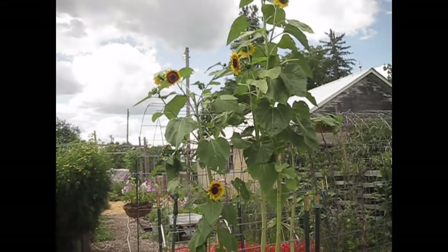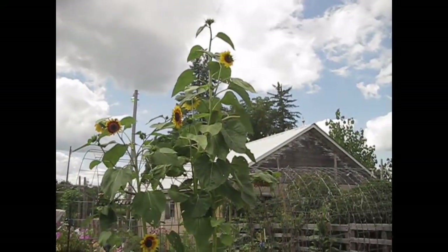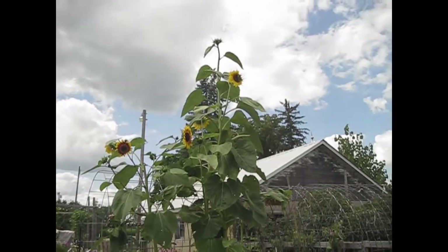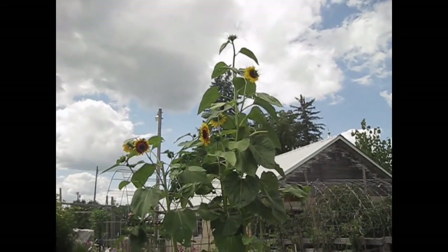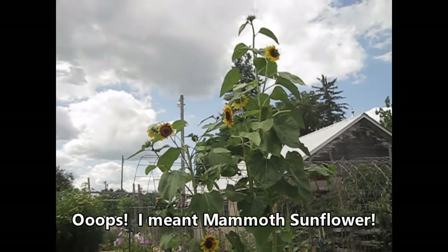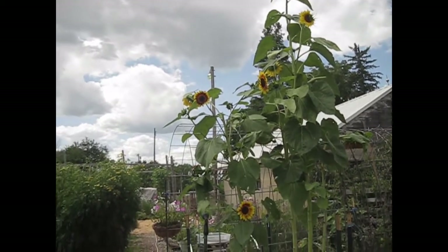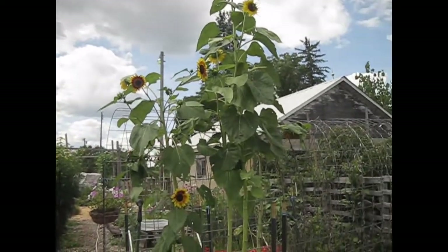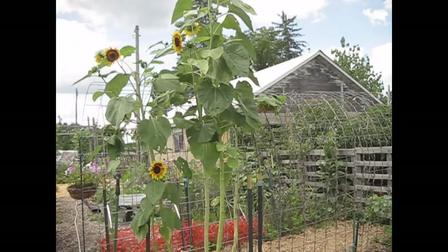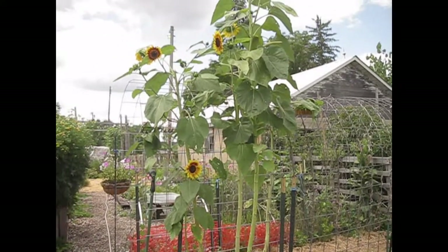This is the mammoth sunflower, and this year I have to say my mammoth sunflower has grown taller than my Mongolian Giant. This guy is probably at least 14 to 15 feet tall, so that's pretty impressive. Beautiful flowers — I've already had some that started going to seed. You can see a seed head right there that has started to dry out.